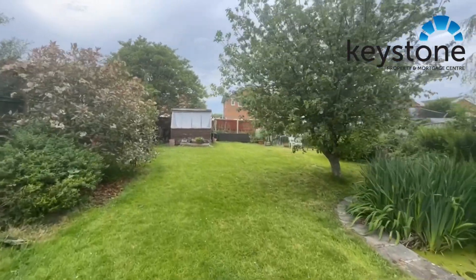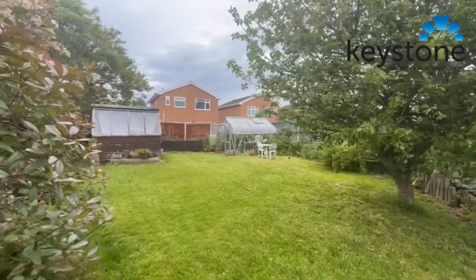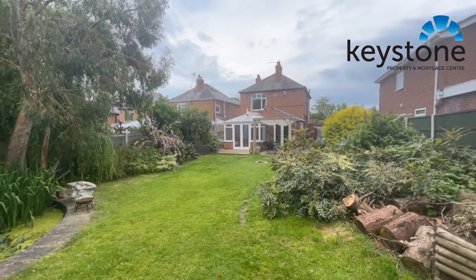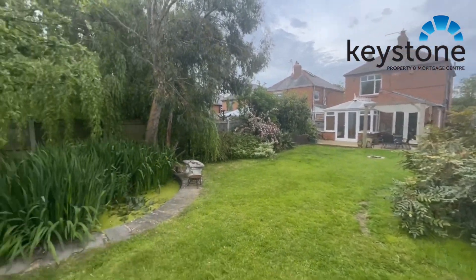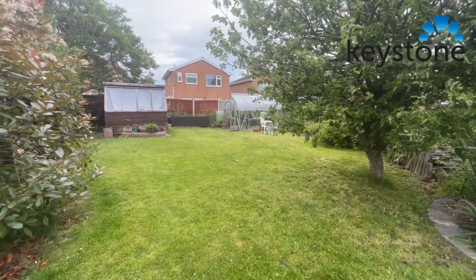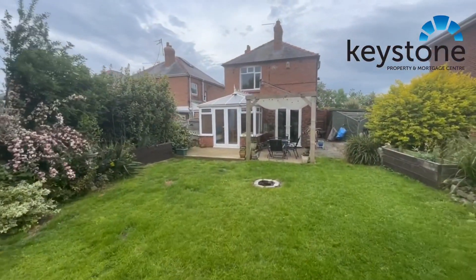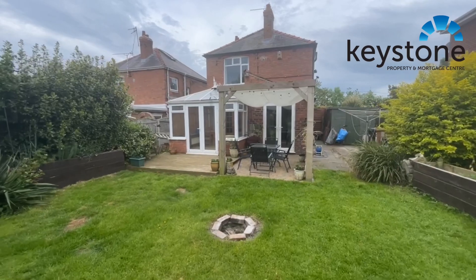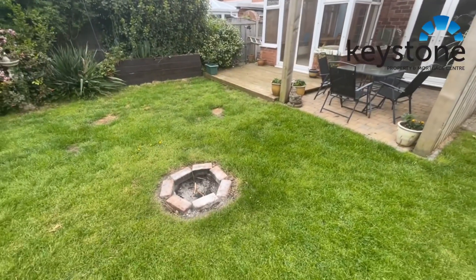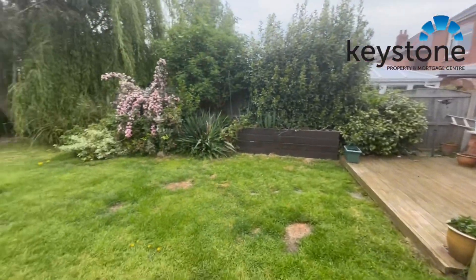Hi everyone, we're on Shotton Lane this afternoon and I thought I'd start the video off in the garden because it certainly is one of the main selling points of this property. Huge garden — you've got a pond just here, greenhouses and a shed up there, and then as we approach the house you've got this lovely covered area with the block-paved patio and the decking. There's a little fire pit just here — you can imagine that in the evenings overlooking the garden, it'd be absolutely superb.